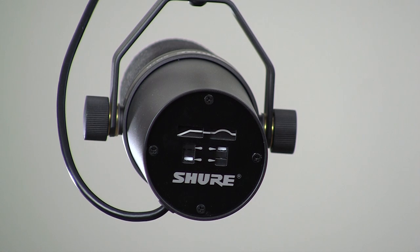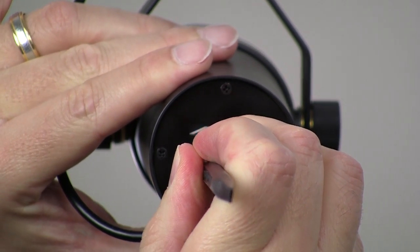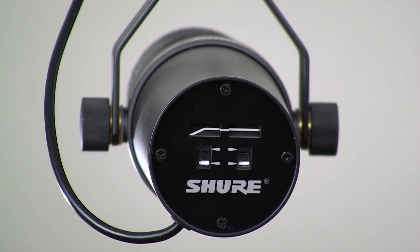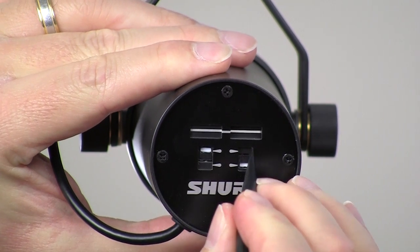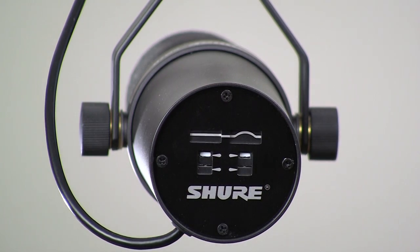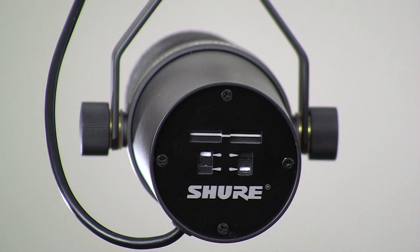It also features switchable response controls on the body, allowing you to change the input signal processing. Bass Roll-Off essentially removes low-frequency humming that might be present in your room. Presence Boost adds vibrance and volume to the input signal — if you have multiple microphones in a system, you might want to set your main host's microphone to Presence Boost. And finally, Flat, which is ideal for spoken words and narration.